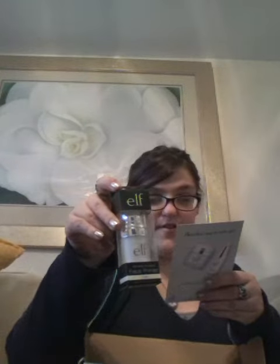You get the card with everything that it comes with. You get the primer — the mineral infused primer — which helps prep your skin so makeup goes on smoothly for a long-lasting finish. There's also a lip exfoliator, which I've never tried from their line.